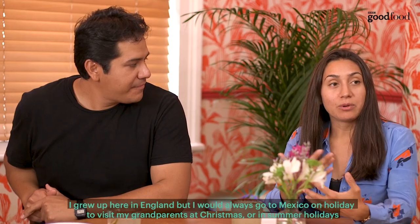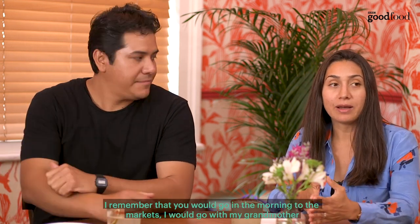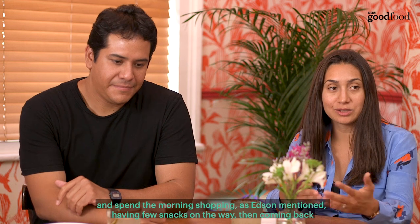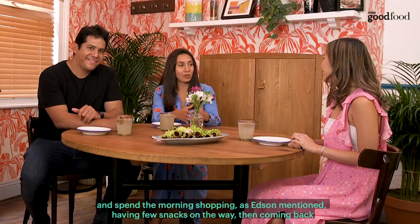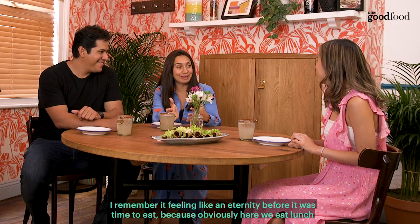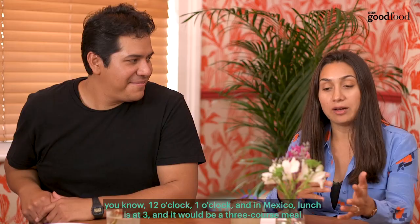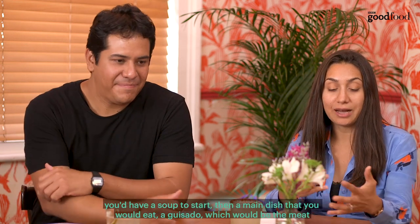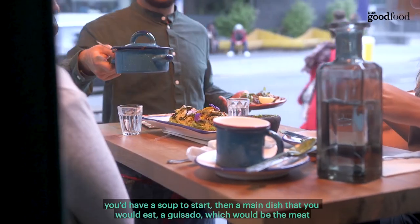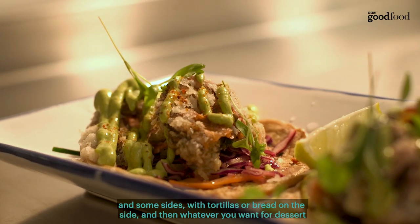I grew up here in England, but I would always go to Mexico on holiday to visit my grandparents at Christmas or in the summer. I remember going to the markets in the morning with my grandmother, spending the morning shopping and having a few snacks on the way. I remember it feeling like an eternity before it was time to eat, because here we eat lunch at twelve or one o'clock, whereas in Mexico lunch is at three and it would be a three-course meal: a soup to start, then a main dish called a guisado — the meat with sides and tortillas or bread — and then dessert.